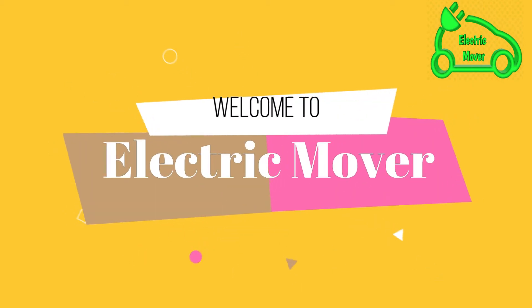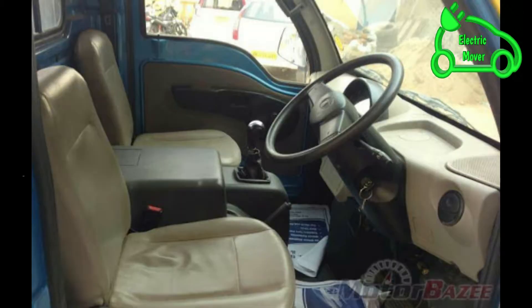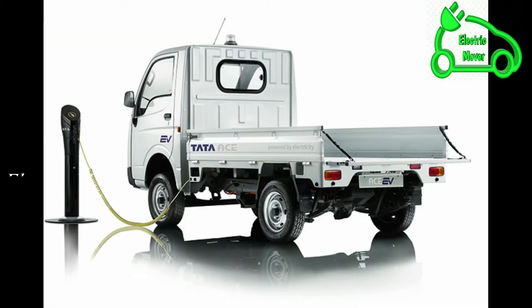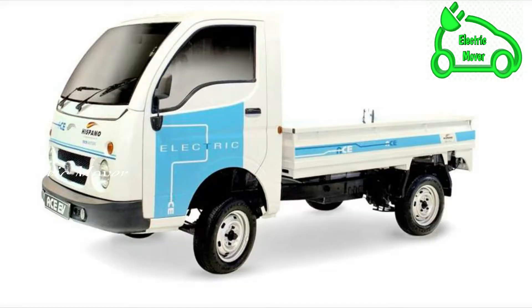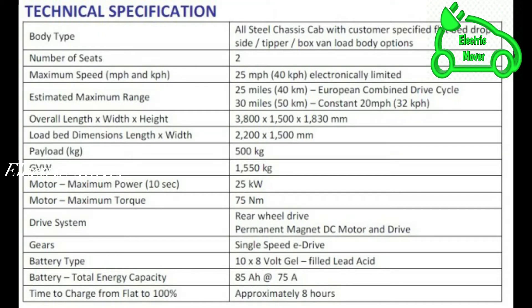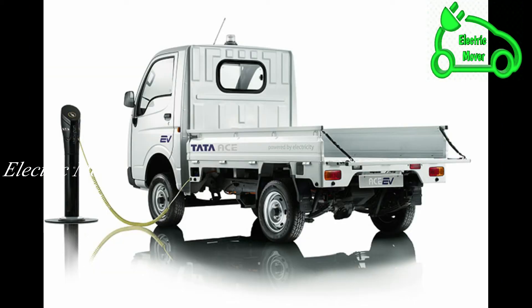Hello viewers, welcome to Electric Mover. Tata Motors launched a mini truck competing against similar mini trucks from Force Motor, Mahindra, Piaggio, and Bajaj. The company management aims to sell one million Tata Ace pickup trucks in India alone. Now Tata has also launched its electric variant in the Indian market, entering the electric vehicle segment that has potential to lead the future auto market in developed countries.